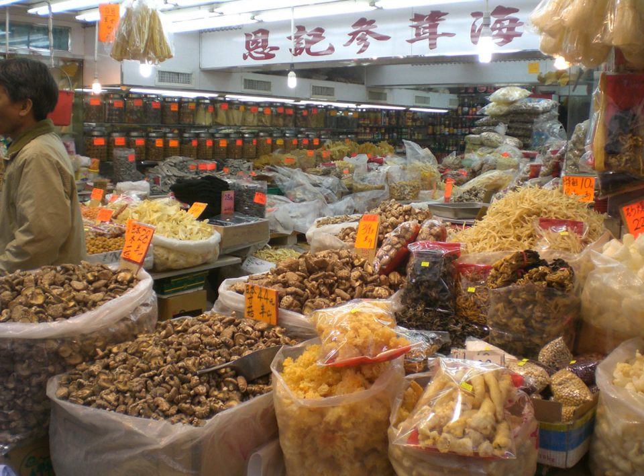Budu is a sauce traditionally made by mixing anchovy and salt in the ratio of 2:1 to 6:1 and then fermenting for 140 to 200 days.